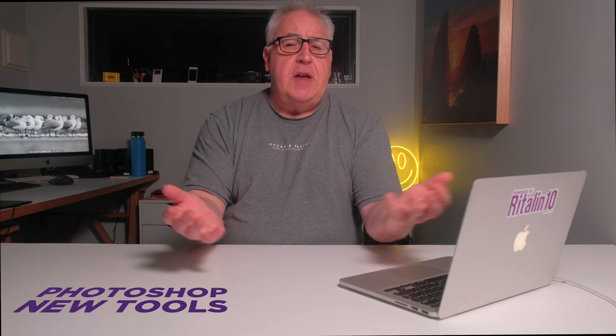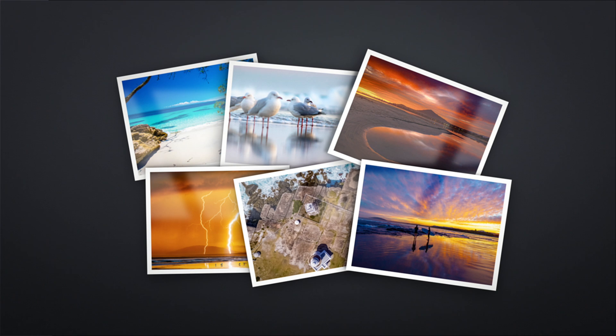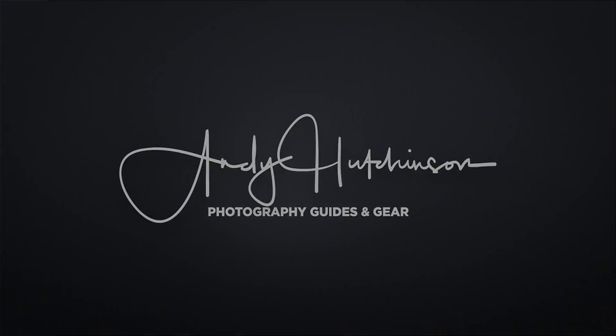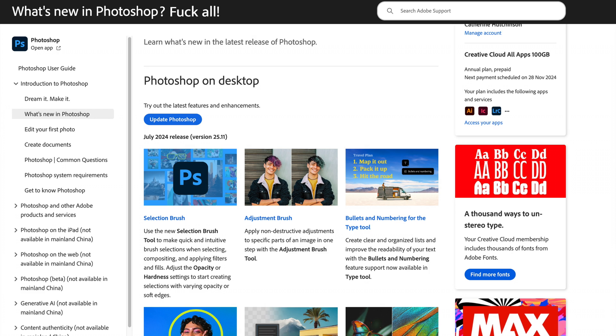Photoshop continues to go from tepid to lukewarm, and in this video I'm going to reveal the remarkable new features that your insanely expensive and impossible to escape subscription is paying for. The July release of Photoshop has been pushed into production by the Adobe software engineers, and here's what's new.